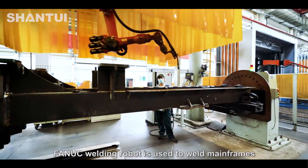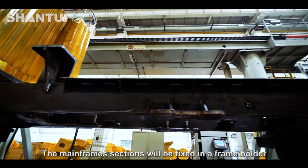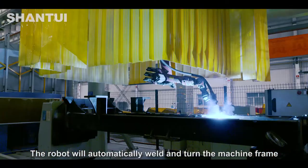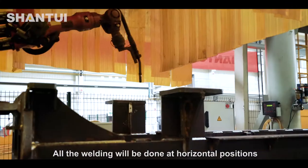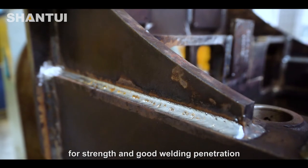The Fanuc welding robot is used to weld mainframes. The mainframe sections will be fixed in a frame holder, and the robot will automatically weld and turn the machine frame. All welding will be done at horizontal positions for strength and good welding penetration.